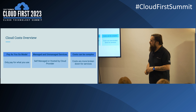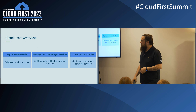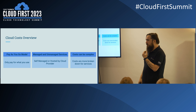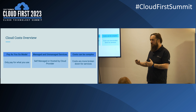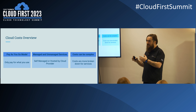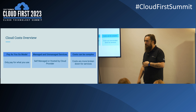Going into a bit more detail about cloud cost — it's a broad subject, but the three main areas are: the pay-as-you-go model of cloud, which is the key difference from on-premise. You're only paying for what you use, which can be really good, but it's a double-edged sword — if you don't know what you're using, you don't know what your costs are, and it can run away quite quickly.